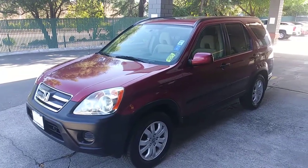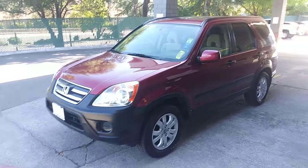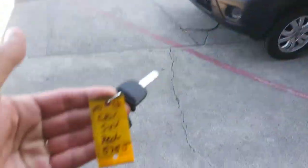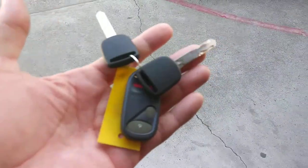Bettercars.com presents this 2006 Honda CR-V. Good looking vehicle. We got stock number 575J. Got the key remotes.